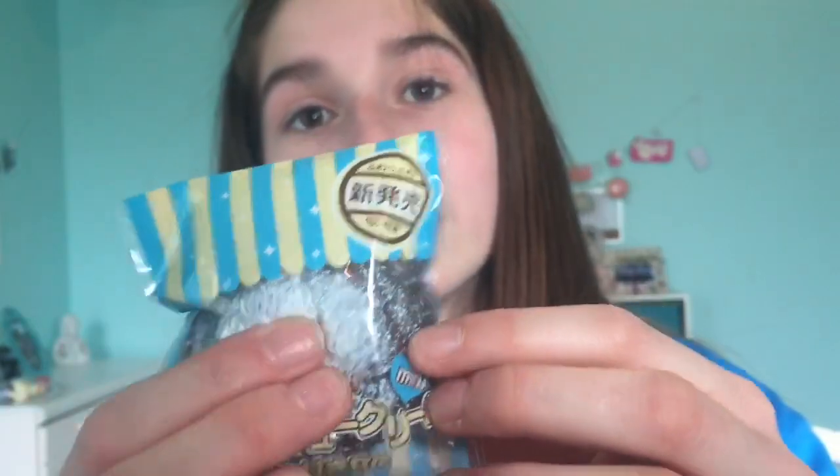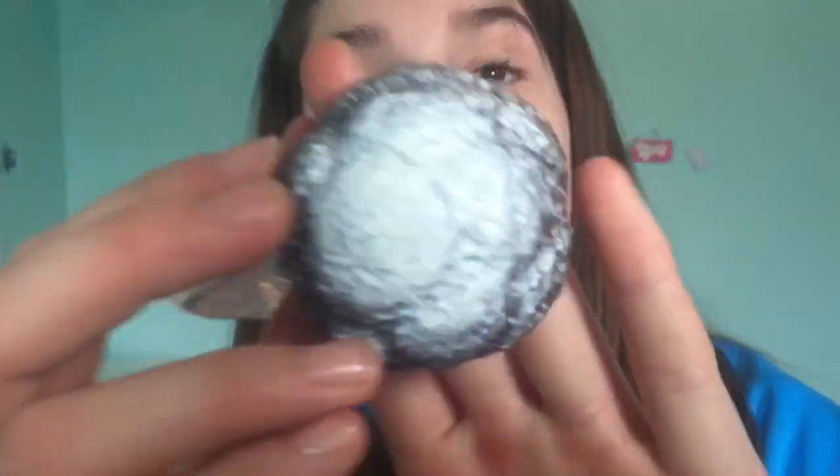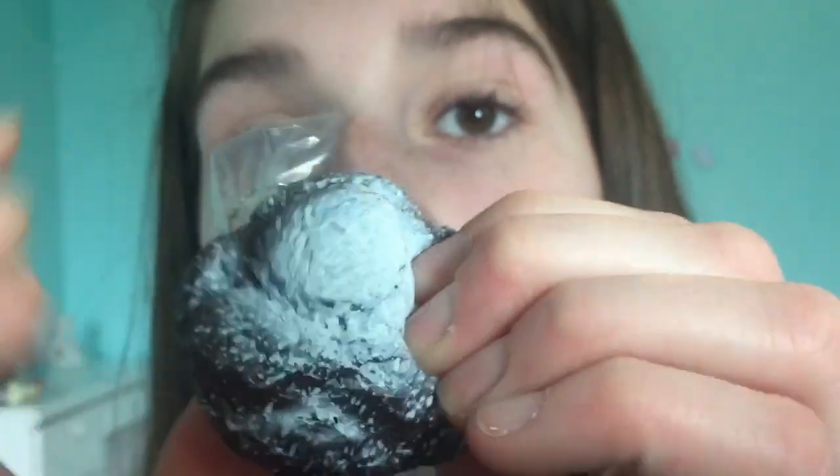So the next squishy — oh my gosh, I am so excited about this one. I chose this one and it's just this cute little bun. It is so soft — let's just take it out. This is gorgeous. Let me just get a close-up of this — so detailed. It has such an amazing sticky sound when you squish it. I love this one. I love it.